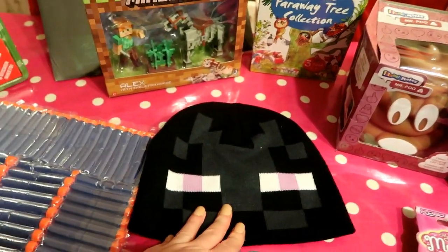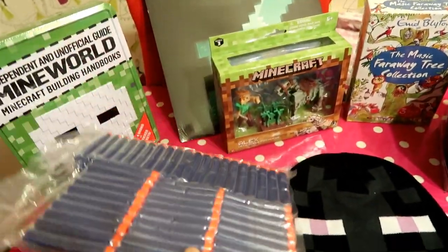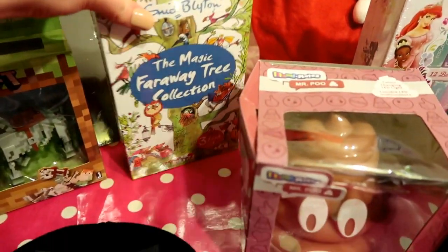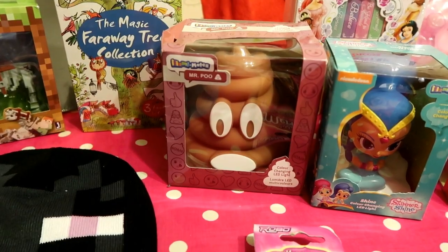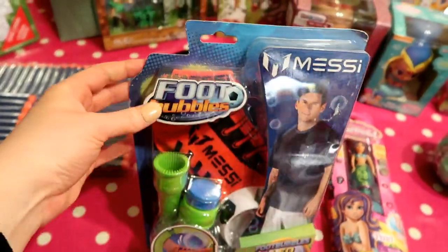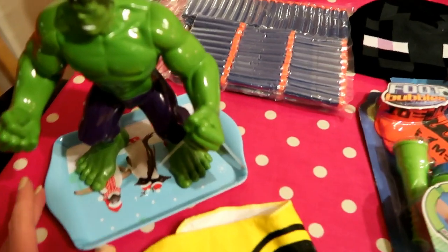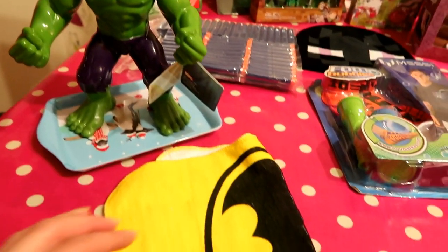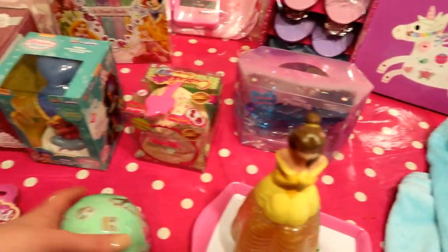I picked up a Minecraft beanie in the sale at Next for four pounds - it was half price. For his Nerf guns, I always get the refills on Amazon - it's four pounds for a pack which is about three times as much as you get anywhere else. Book-wise, my favourite growing up - Enid Blyton's Magic Faraway Tree collection, three books for five pounds at Tesco. The emoji poo nightlight was six pounds from B&M, the football bubbles were four pounds from Home Bargains, the Hulk shower gel was half price at four pounds from Tesco, and the Batman flannel was a pound from Poundland.